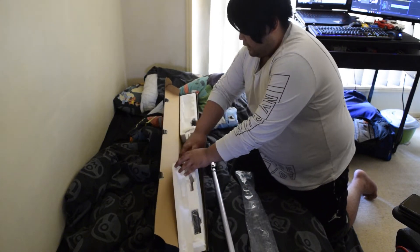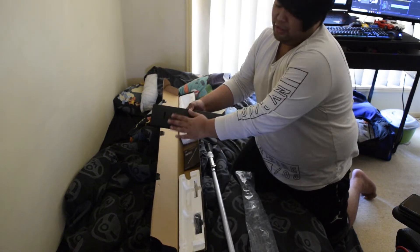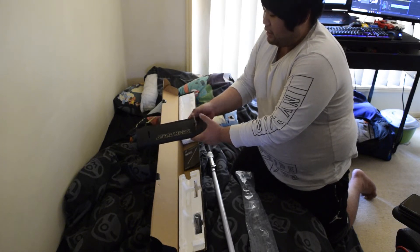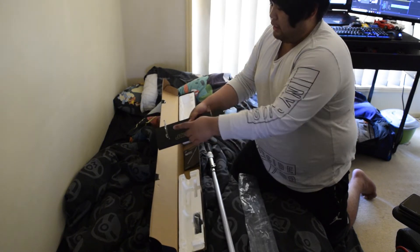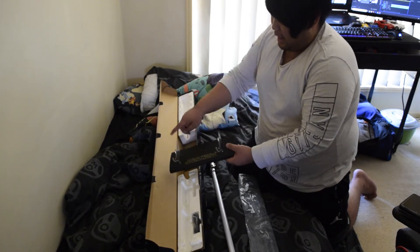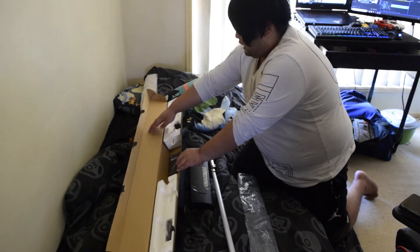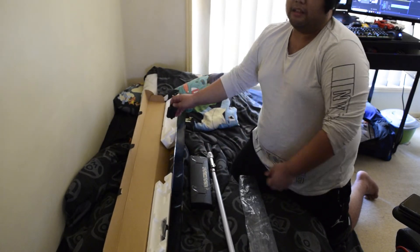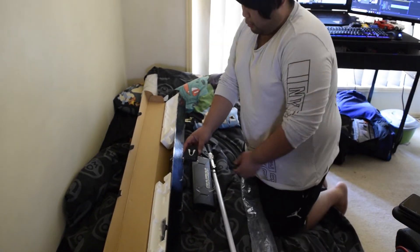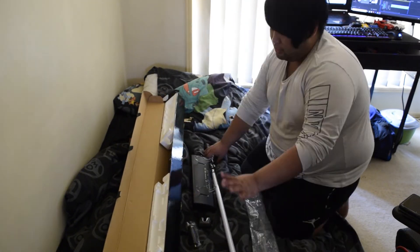Along with the lightsaber you've got the stand for it. This is the old school stand — real throwback. Because this is the removable blade edition, it's got two slots: the grooves for the hilt and then the grooves for the blade. Because the blade is removable and you can carry around the hilt, it also has a belt clip so you can put it on your waist, which is pretty cool.